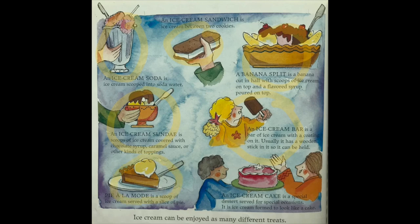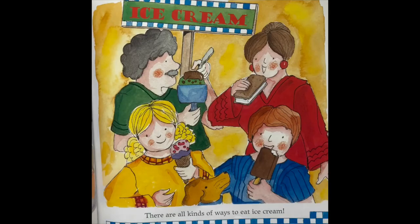Pie a la mode is a scoop of ice cream served with a slice of pie. And an ice cream cake is a special dessert served for special occasions — it is ice cream formed to look like a cake. There are all kinds of ways to eat ice cream.